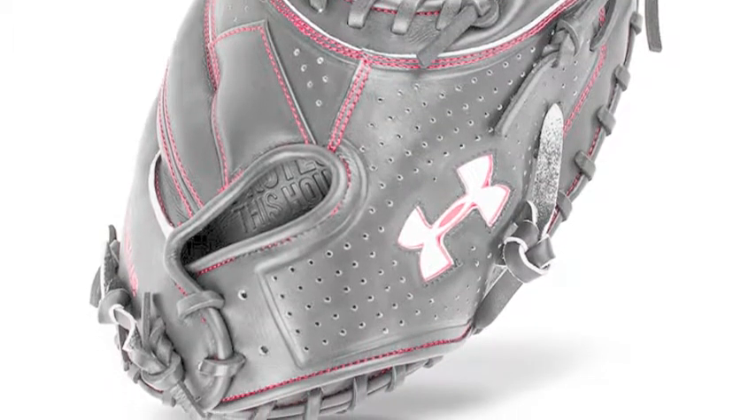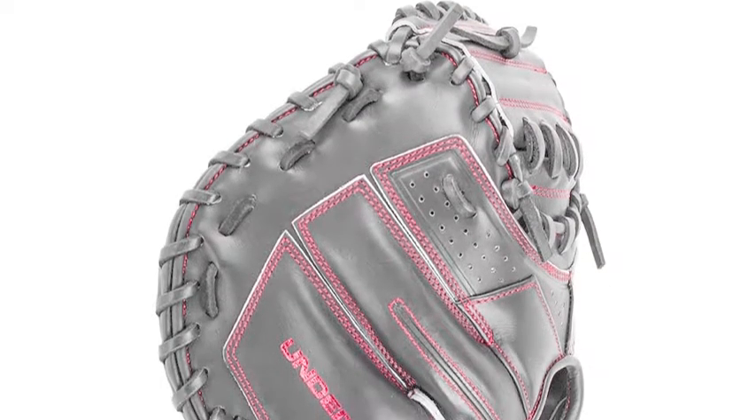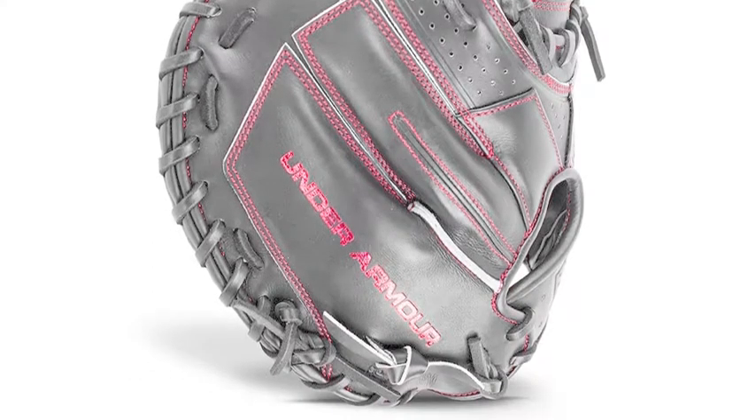With a lightweight feeling PTH padding on the palm, you will be able to handle any fastball. In the cold, catching can really sting your hands, so the padding is a great bonus.